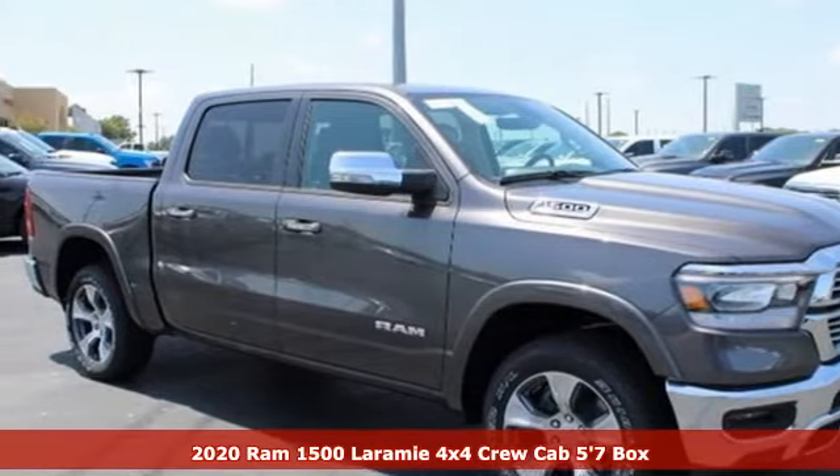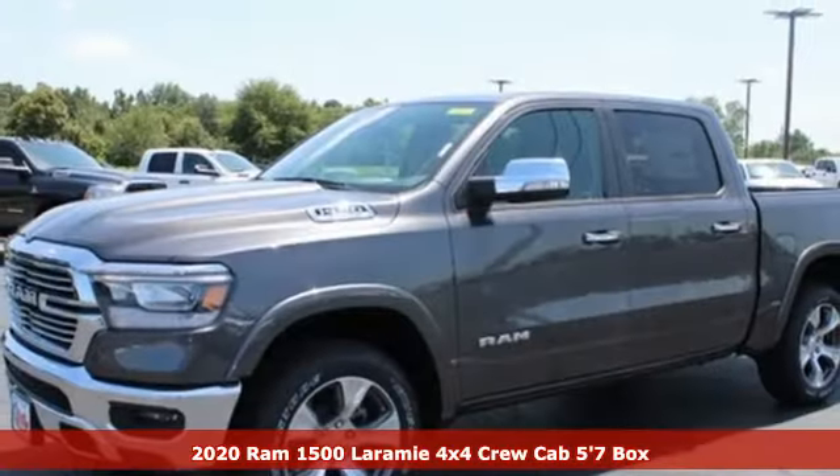It's a new 2020 RAM 1500. RAM works hard, plays harder.